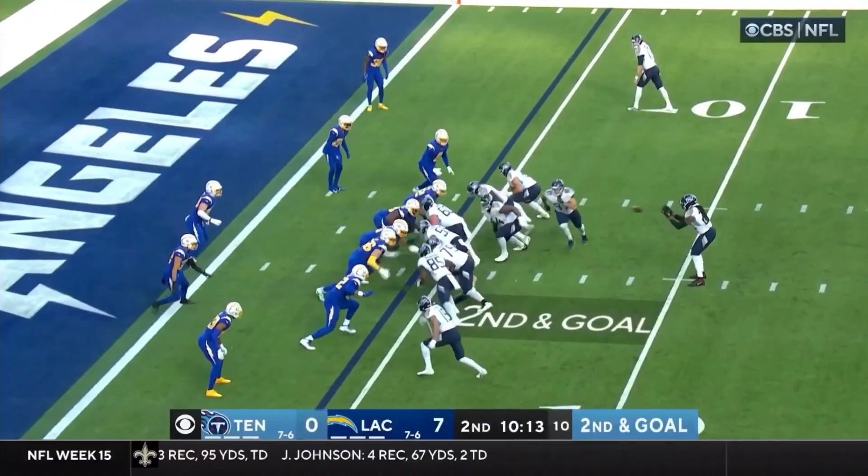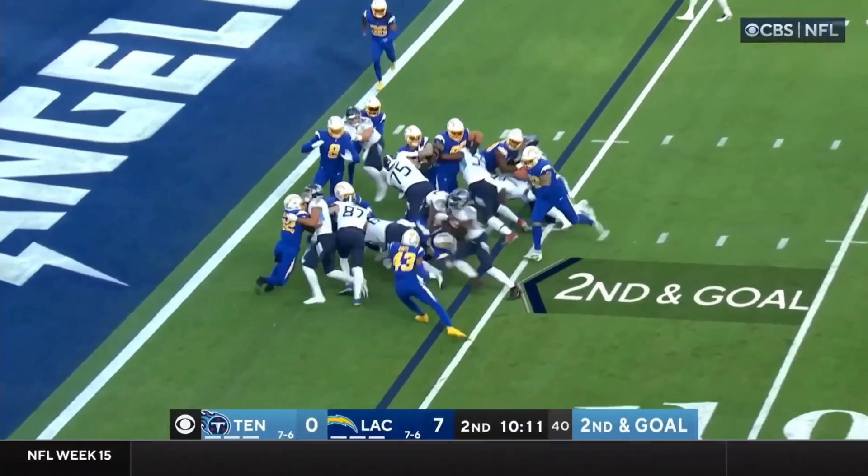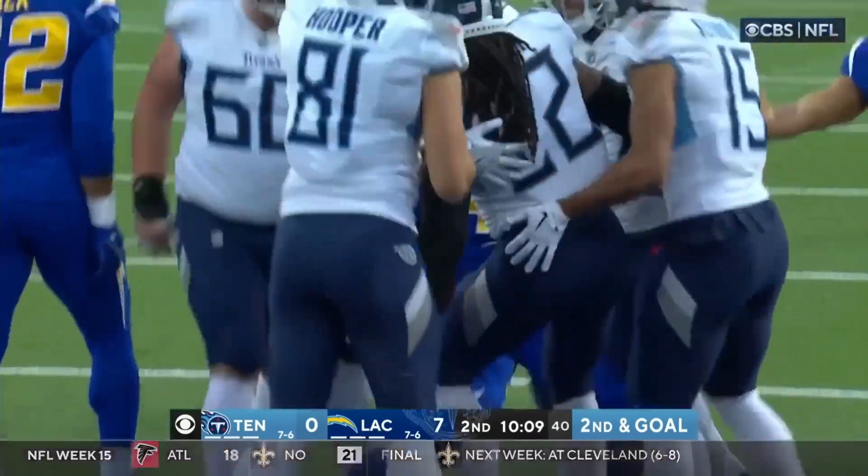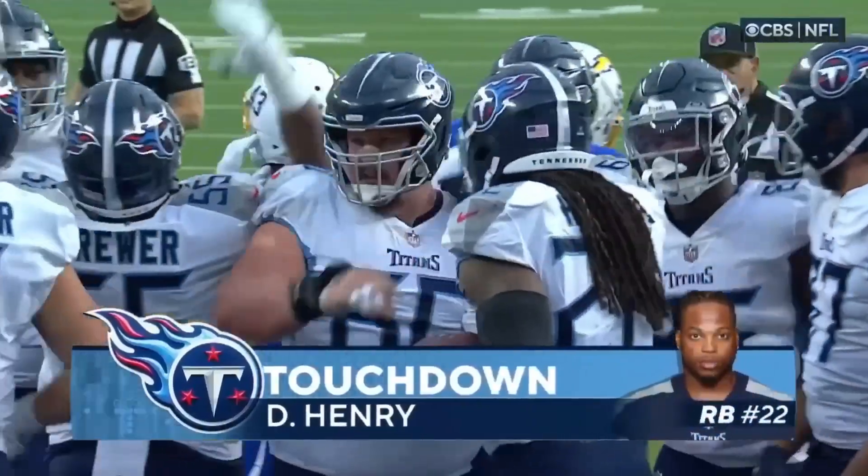Derrick Henry takes the snap right up the middle — Henry is in! Touchdown, Tennessee! 12th rushing touchdown.